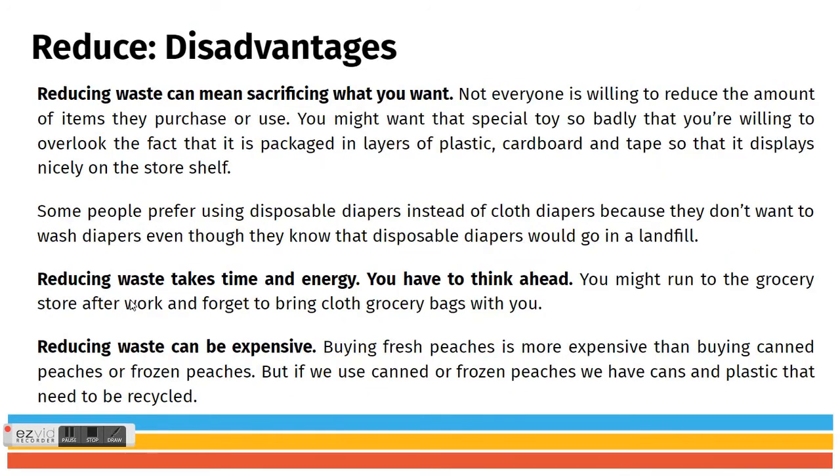We talked about some disadvantages of reducing: you might have to sacrifice a little bit of what you want, reducing waste does take time and energy, and it's possible it can be expensive.